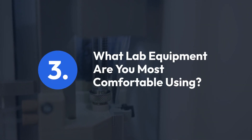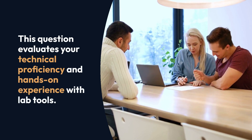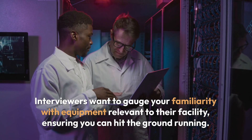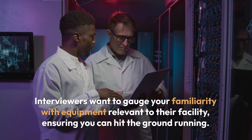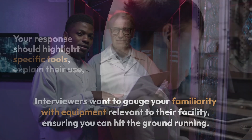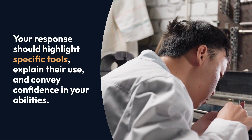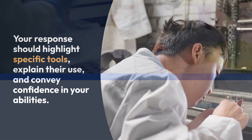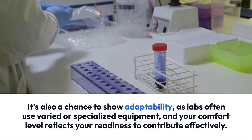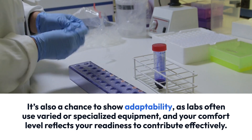Question 3: What lab equipment are you most comfortable using? This question evaluates your technical proficiency and hands-on experience with lab tools. Interviewers want to gauge your familiarity with equipment relevant to their facility, ensuring you can hit the ground running. Your response should highlight specific tools, explain their use, and convey confidence in your abilities. It's also a chance to show adaptability, as labs often use varied or specialized equipment, and your comfort level reflects your readiness to contribute effectively.